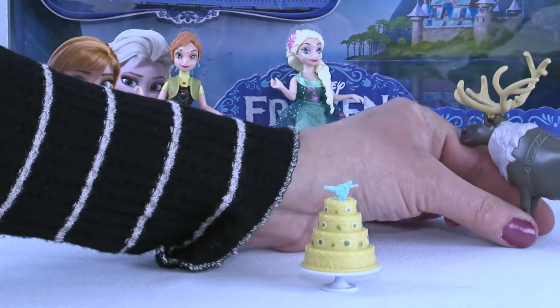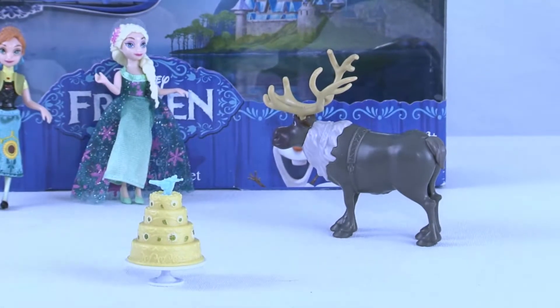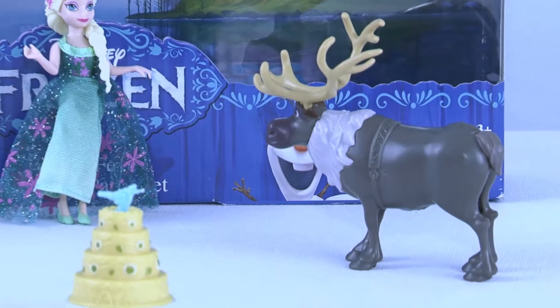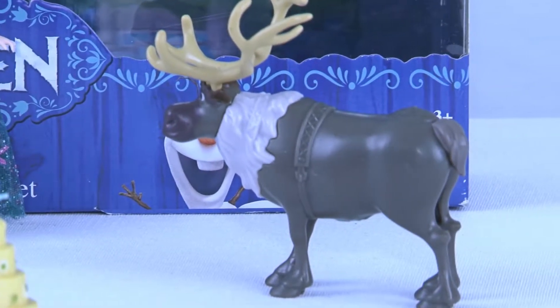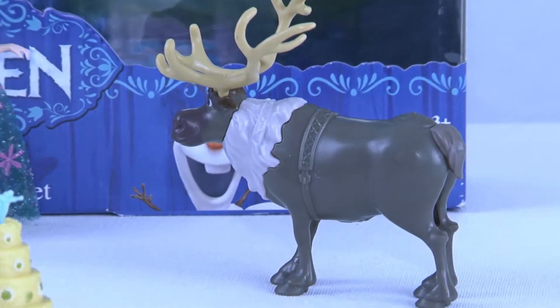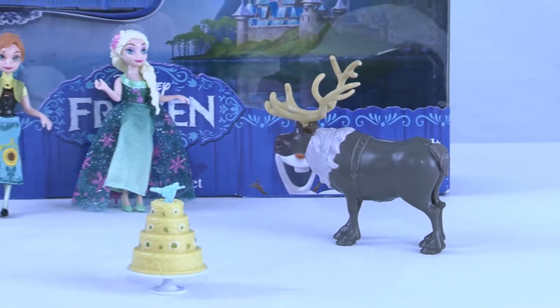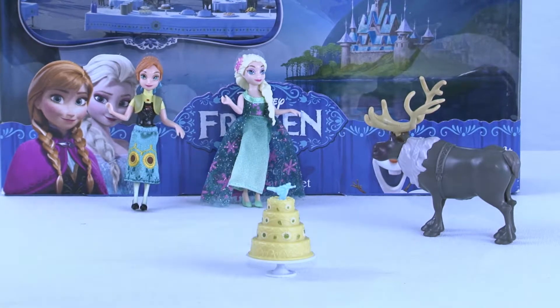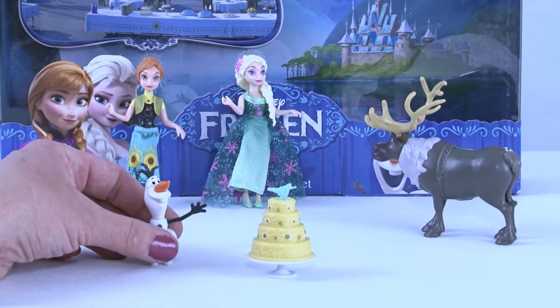Here we have Sven — he came to your birthday! Oh my goodness, he is going to have a great time because he's your buddy and he definitely likes you. And then we have to have one of my favorite characters: Olaf!